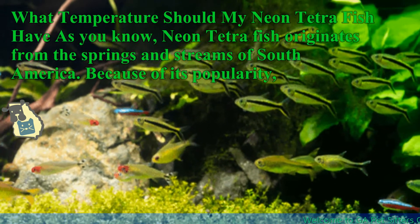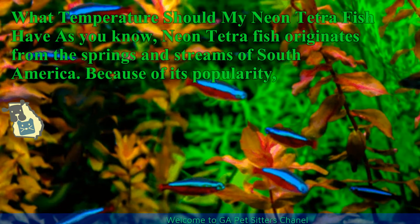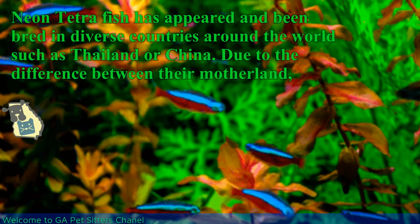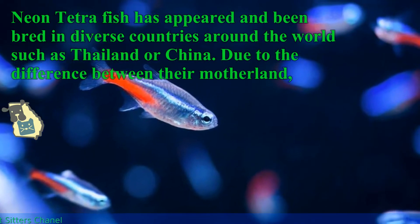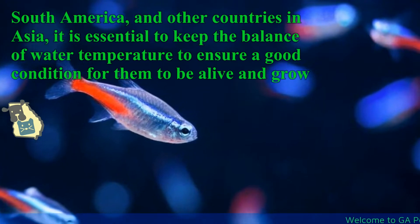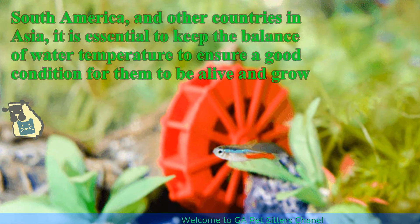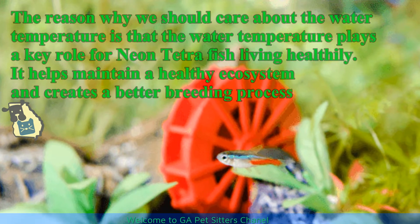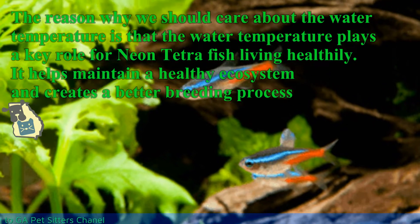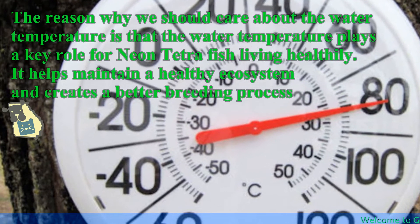What temperature should my neon tetra fish have? Neon tetra fish originates from the springs and streams of South America. Because of its popularity, neon tetra fish has appeared and been bred in diverse countries around the world such as Thailand or China. Due to the difference between their motherland, South America, and other countries in Asia, it is essential to keep the balance of water temperature to ensure good conditions for them to be alive and grow. Water temperature plays a key role for neon tetra fish living healthily — it helps maintain a healthy ecosystem and creates a better breeding process.